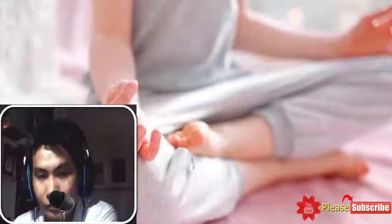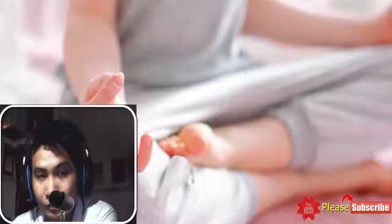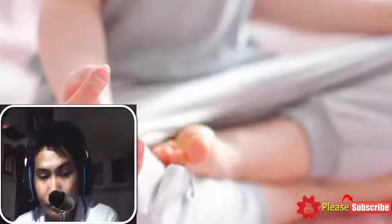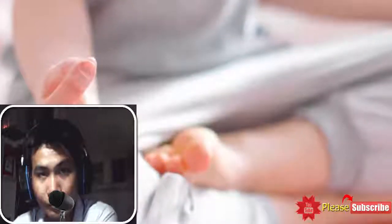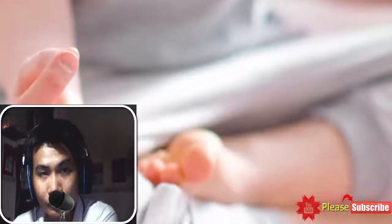Some of the ways you can induce a period include going for exercise, watching your diet, consuming vitamin C, managing stress, drinking ginger tea, injecting hormones into your body, opting for hot compression, consuming more red meat, maintaining your body weight, taking birth control pills, and getting vitamin D.